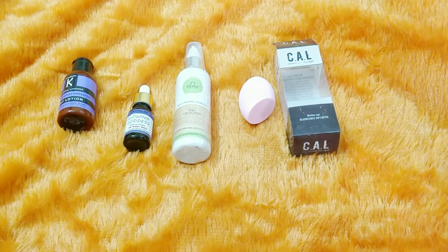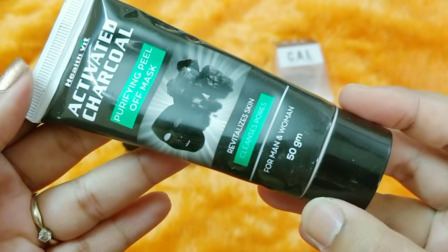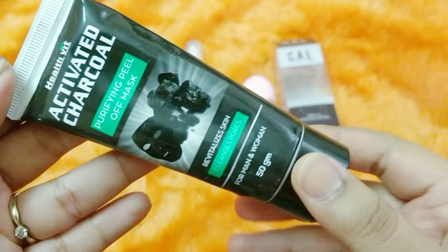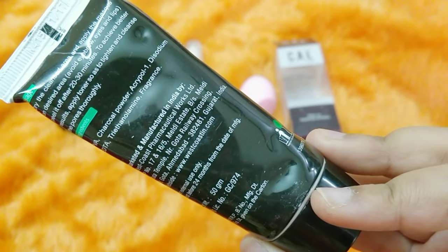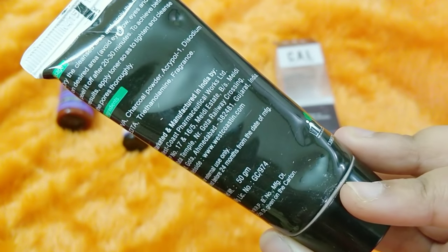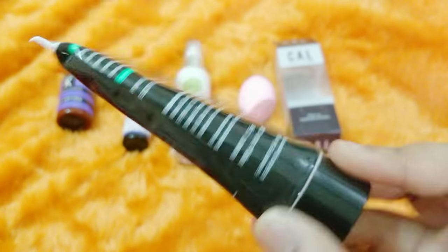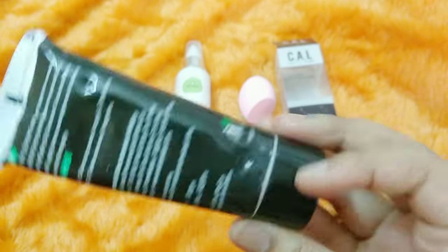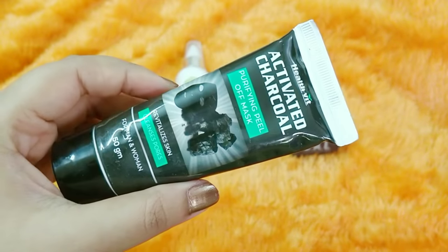Chrono Care is a completely Indian brand and they're cruelty-free and paraben-free. The next product is by the brand Healthbit — the Activated Charcoal Purifying Peel Off Mask for men and women. It's a 50-gram product. Peel-off masks are quite common, but I like that this is a completely made-in-India brand. It comes with an outer wrapping with all the details.